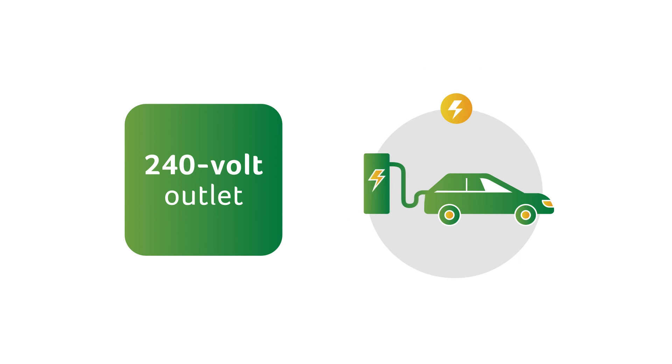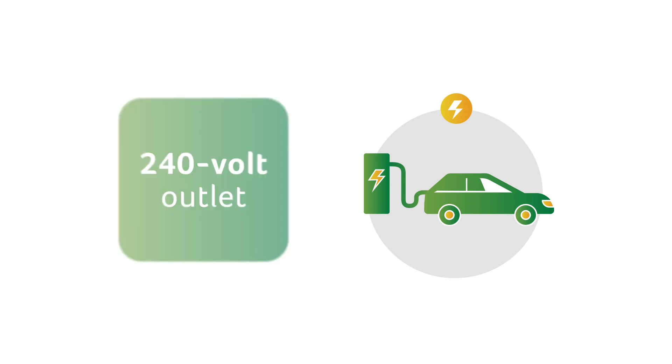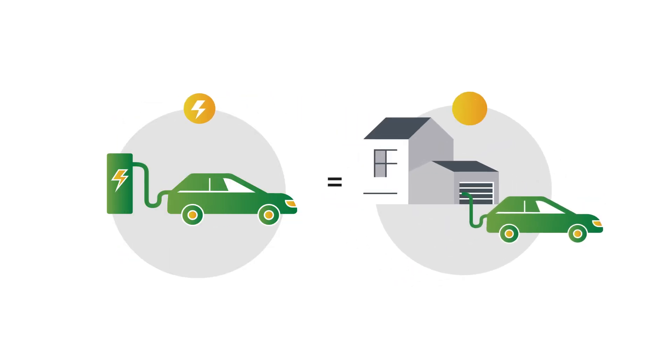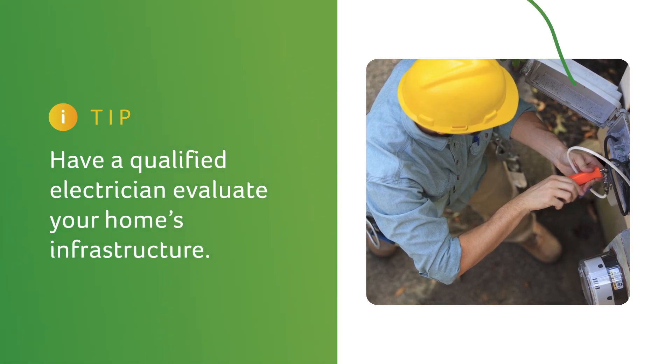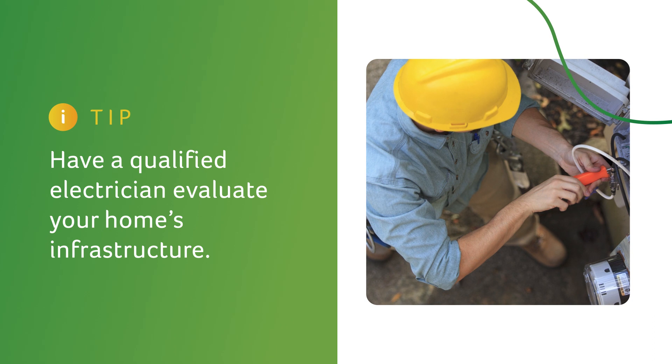You can plug the charger that came with your car directly into that 240-volt plug. But for the most convenience, you should install a charger at home that charges at the same rate as the charger that comes with the car. You might need a qualified electrician to evaluate your home's infrastructure and install any upgrades required for vehicle charging.